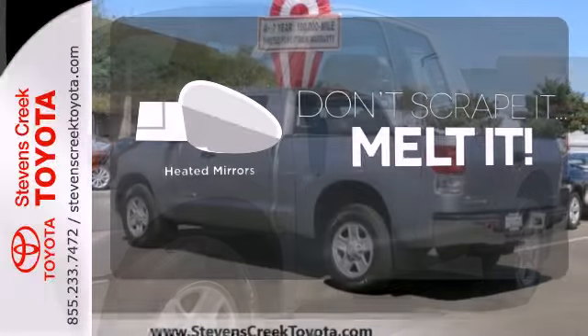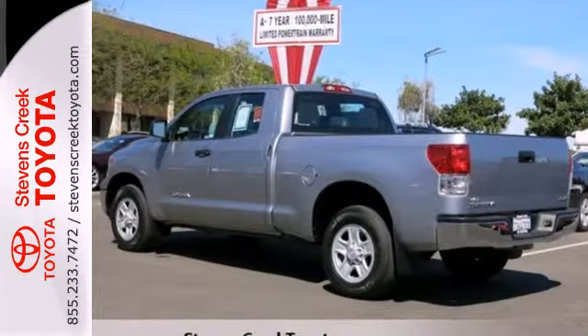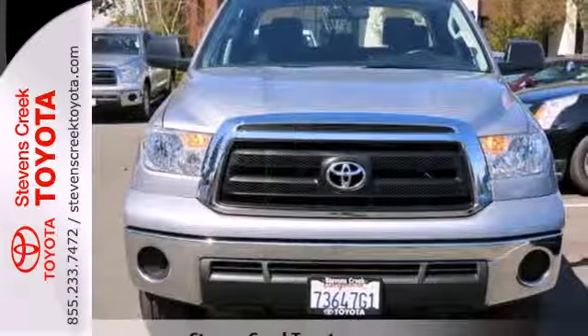Leave the scraper in the car, thanks to the heated mirrors. This 2013 Tundra is ready to get to work. Come check it out today.